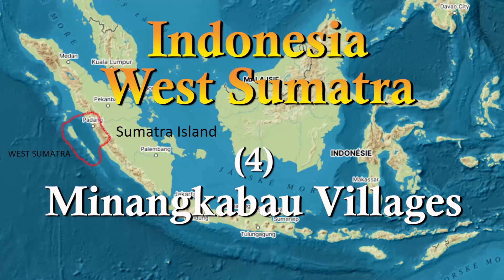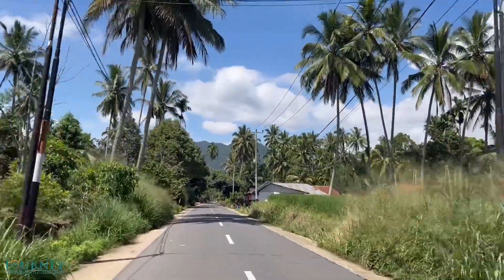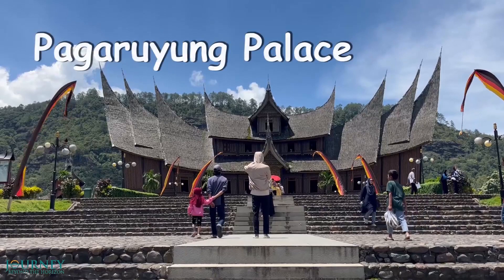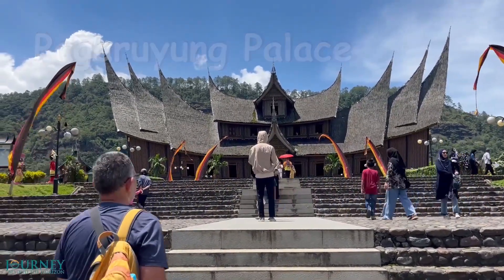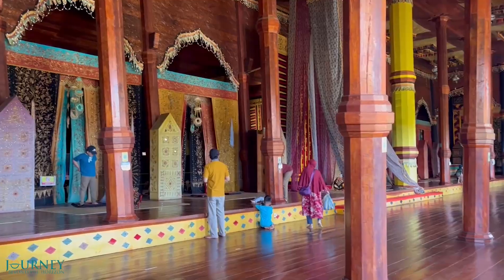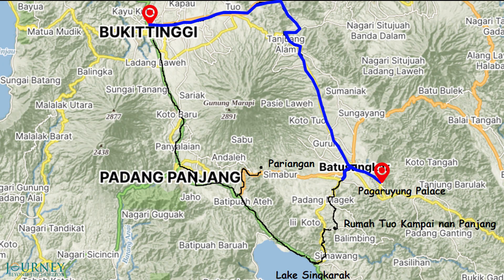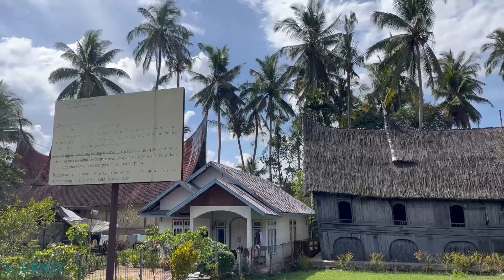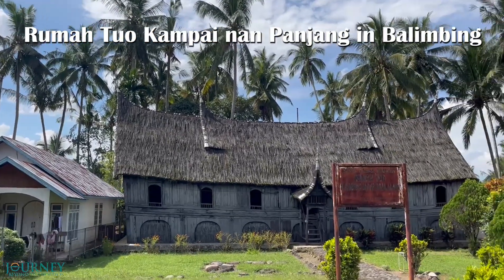We have started a trip around the Minangkabau highlands. Our starting point was the city of Bukit Tinggi, and the first major point of interest was the beautiful Pagaruyung palace, that you can see in our previous video. We travel by rental scooter. Now we proceed further on our route. Our next stop is called Rumah Tuo Kampai Nan Panjang in Balimbing village.